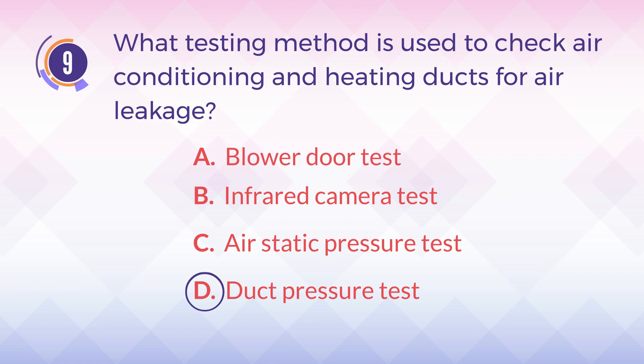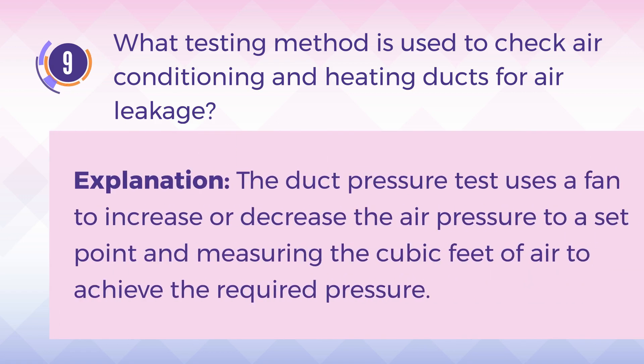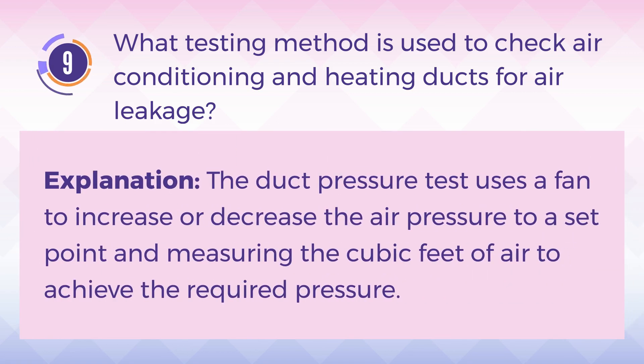The answer is D, duct pressure test. Explanation: The duct pressure test uses a fan to increase or decrease the air pressure to a set point, and measuring the cubic feet of air to achieve the required pressure.